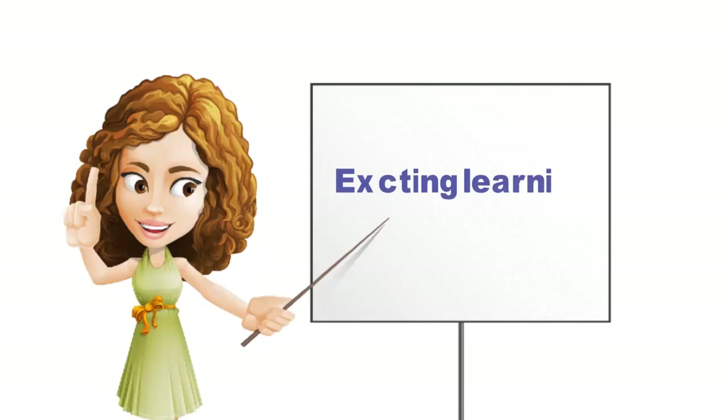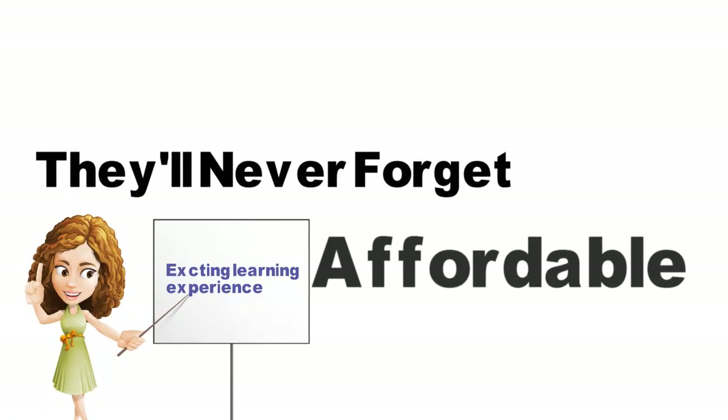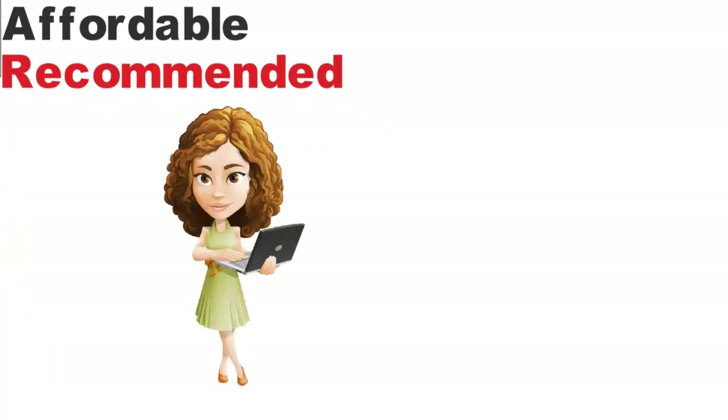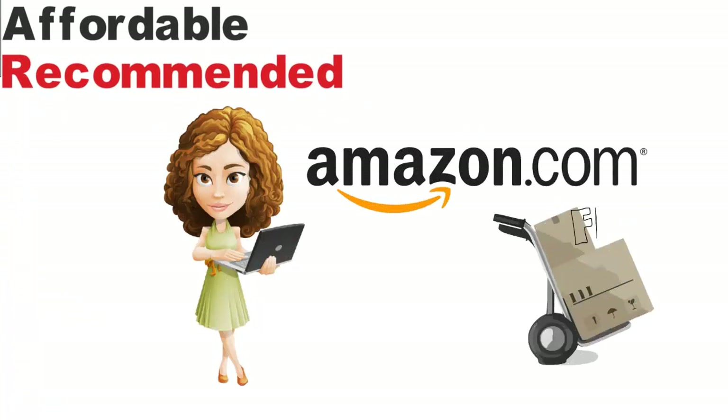This kit provided my children with a wonderful, exciting learning experience that they will never forget. It is affordable and I recommend it to everyone — my rating is five out of five. Order yours from Amazon for the best price on the market and free shipping.